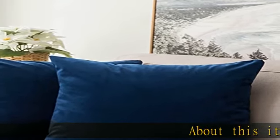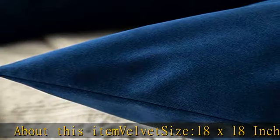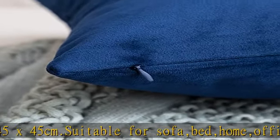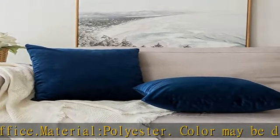About this item: velvet, size 18 x 18 inch / 45 x 45 cm. Suitable for sofa, bed, home, office. Material: polyester. Color may be different in different light or on different screens. Zipper is hidden. This pillow cover is very noble. Pillow covers only — pillow inserts are not included.